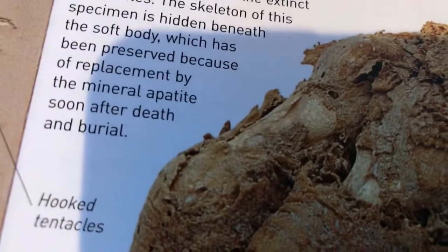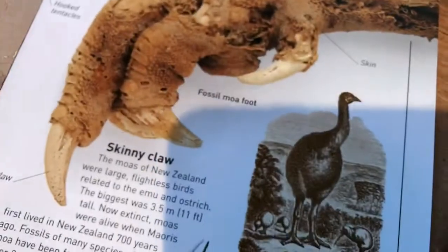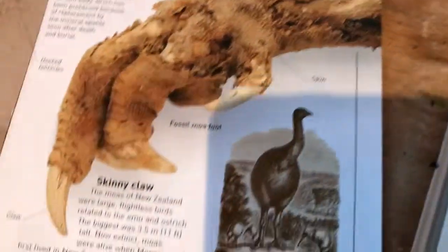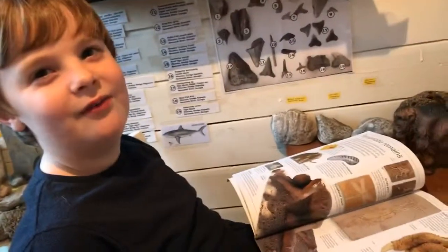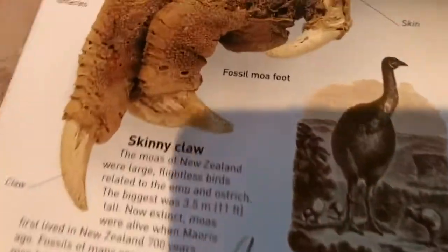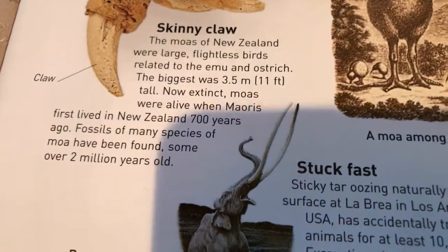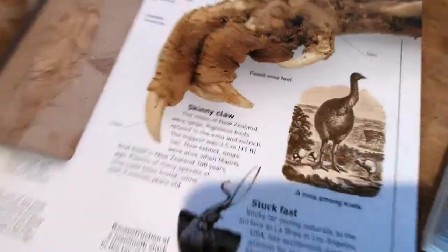Look at that — which has been preserved because of the replacement by mineral apatite, soon after the death and burial. The same must have happened with this. The skinny claw ruins my appetite! Now extinct, they were alive when the Maoris first lived in New Zealand 700 years ago, but there's a gnarly soft preserved foot.